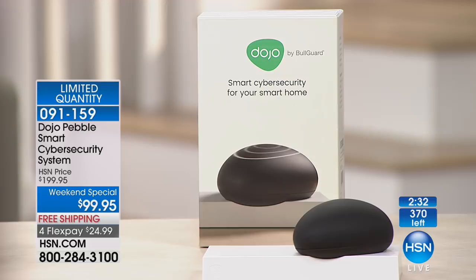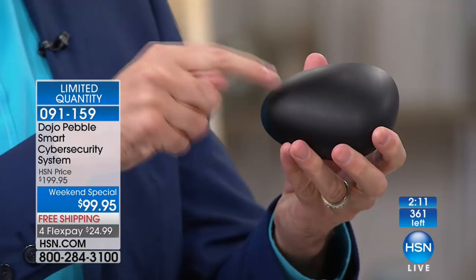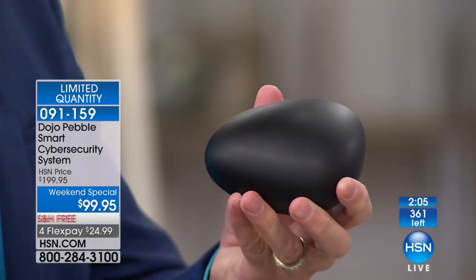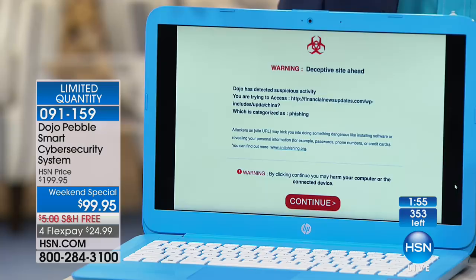If an alert comes, if someone is trying to get in, if there's a malicious site that you're accidentally going to on one of your devices, three things happen — you're alerted in three ways. First, your Pebble will change color. There are three different colors: green means everything is good, yellow means something a little weird might be going on, red means it's working and taking care of something for you. You'll also get an alert on the app. And if you're using a device with a screen — a tablet, smartphone, or computer — you'll actually get an alert saying, hey, stuff's going on, I'm protecting you, but I want you to know.